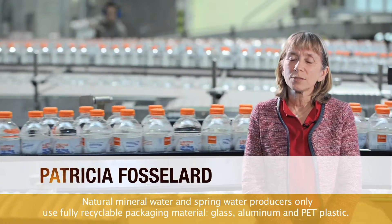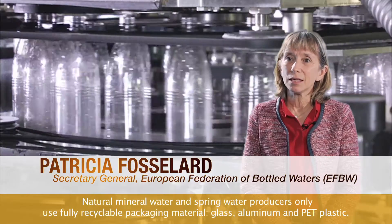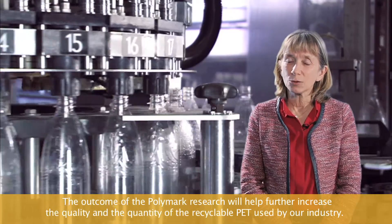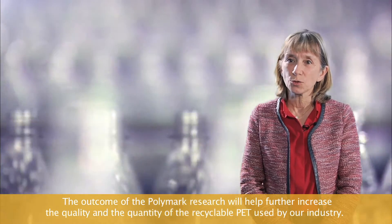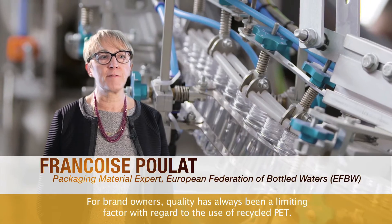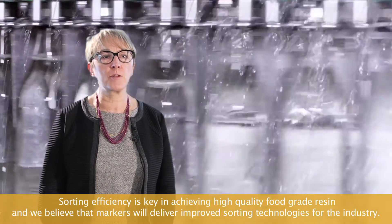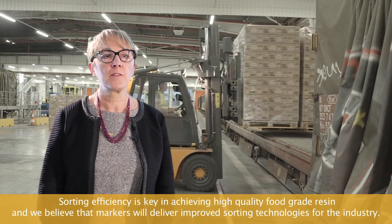Natural mineral water and spring water producers only use fully recyclable packaging materials — glass, aluminum, and PET plastic. The outcome of the Polymark research will help further increase the quality and the quantity of recyclable PET used by our industry. For brand owners, quality has always been a limiting factor with regard to the use of recycled PET. Sorting efficiency is key in achieving high-quality food-grade resin, and we believe that markers will deliver improved sorting technology for the industry.